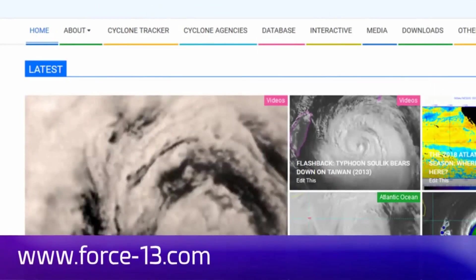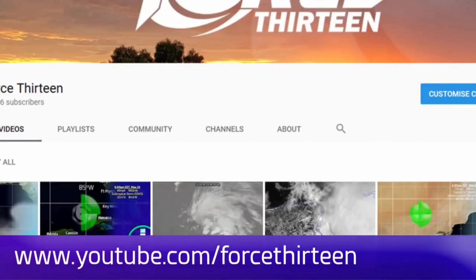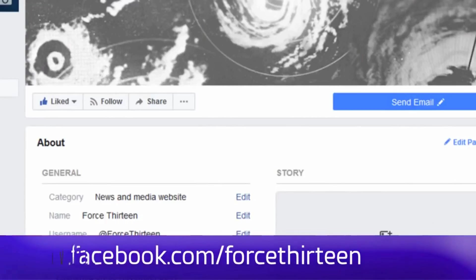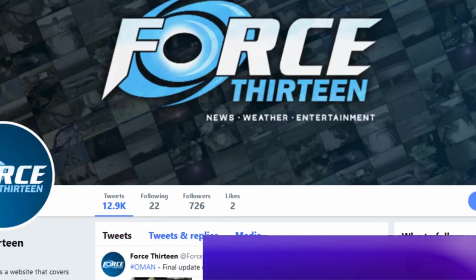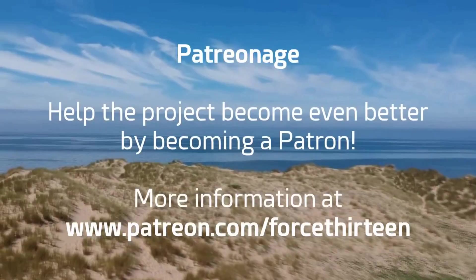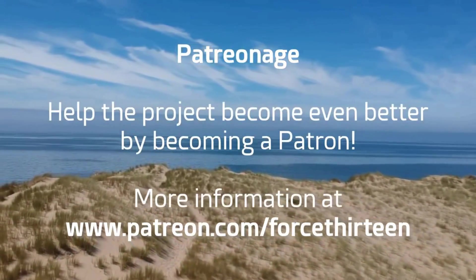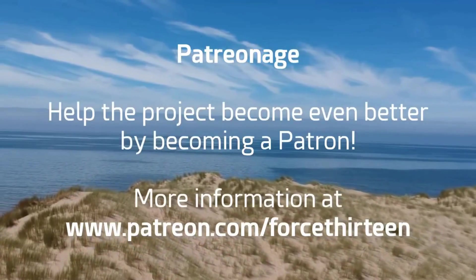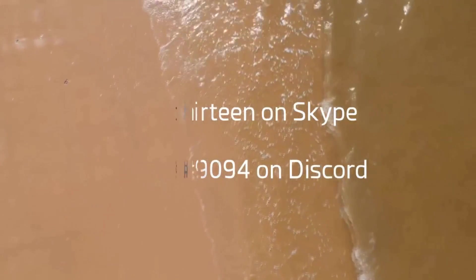You can follow Force 13's outlets: the website at force13.com, our YouTube page — subscribe if you haven't already — and our Facebook page; search 'Force 13' to find videos there as well. Follow us on Twitter at handle Force 13, and use hashtag F13 Sulik to draw our attention in future live events. You can also support the project by becoming a patron, with various rewards included. Add me personally at fool13 extension 9094 on Discord, and Force 13 on Skype for tropical weather chat.